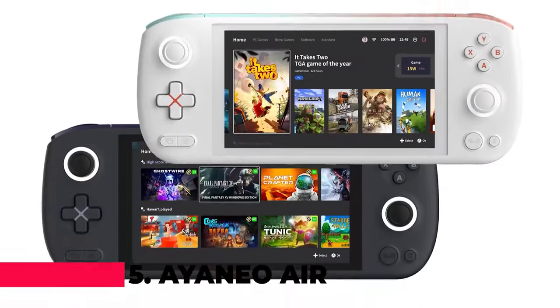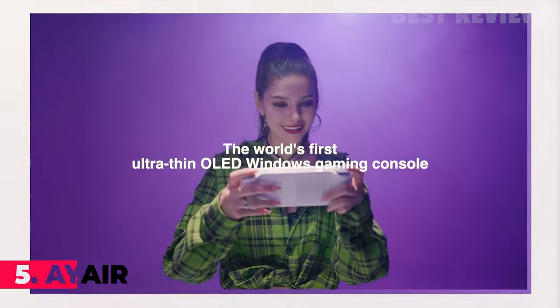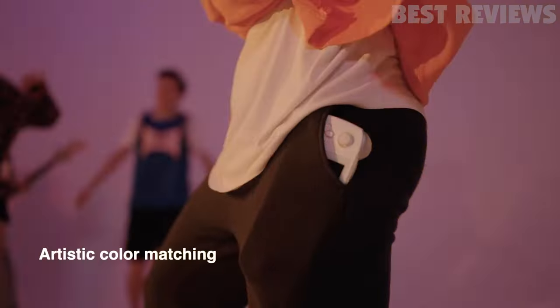Number 5: Aya Neo Air Handheld PC Game Console. The Aya Neo Air PC Game Console is a handheld gaming PC powered by an AMD Ryzen 5 5560U processor.